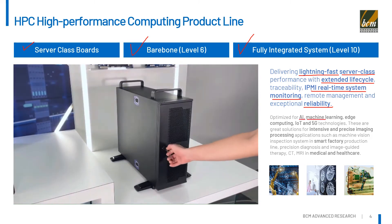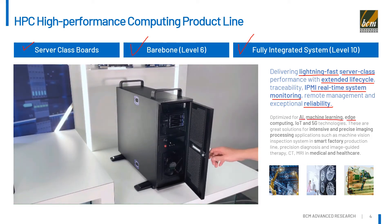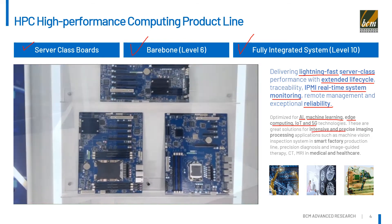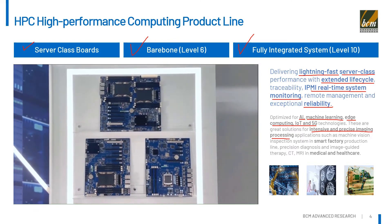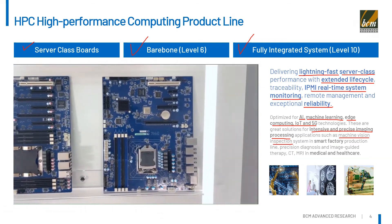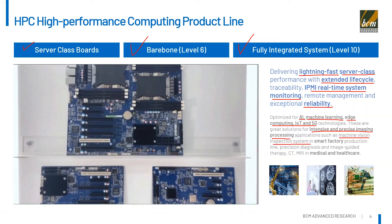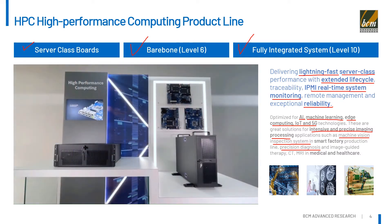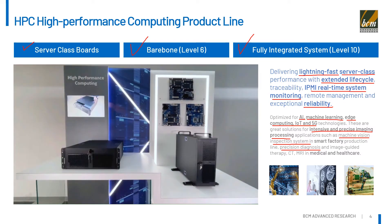Our HPCs are optimized for AI, machine learning, edge computing, IoT, and 5G technologies. These are great solutions for intensive and precise imaging processing applications, such as machine vision inspection systems in smart factory production lines, precision diagnosis and image-guided therapy, CT, MRI, in medical and healthcare.